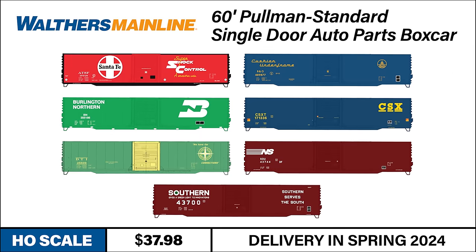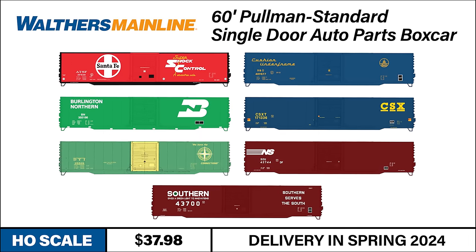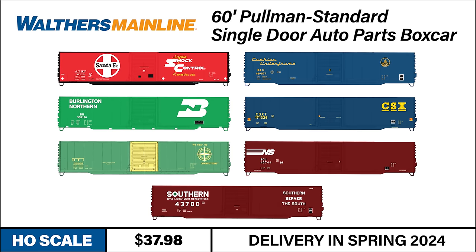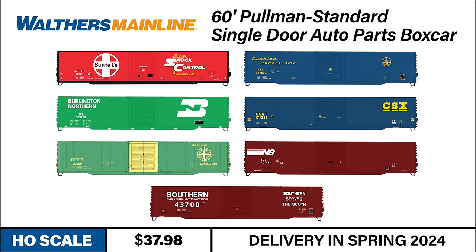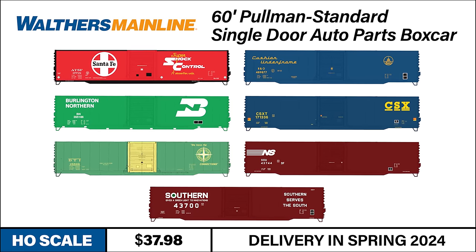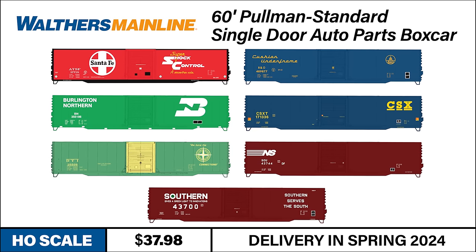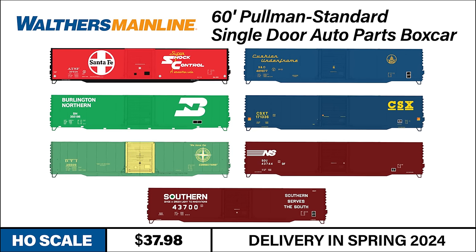They're available to pre-order now in the following paint schemes: Santa Fe Supershock Control livery; Baltimore and Ohio with the Capitol Dome logo; Burlington Northern; CSX Transportation; Detroit, Toledo and Ironton green and yellow scheme; Norfolk Southern with Southern lettering; and Southern Railway with the 'Southern Serves the South' slogan.